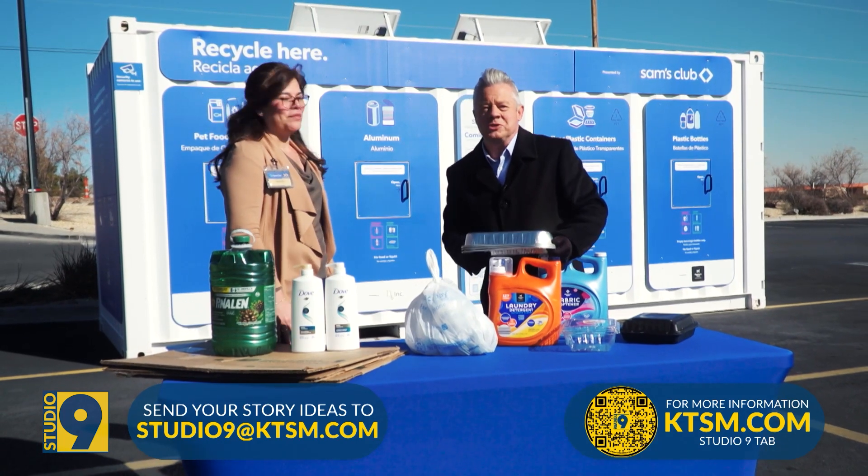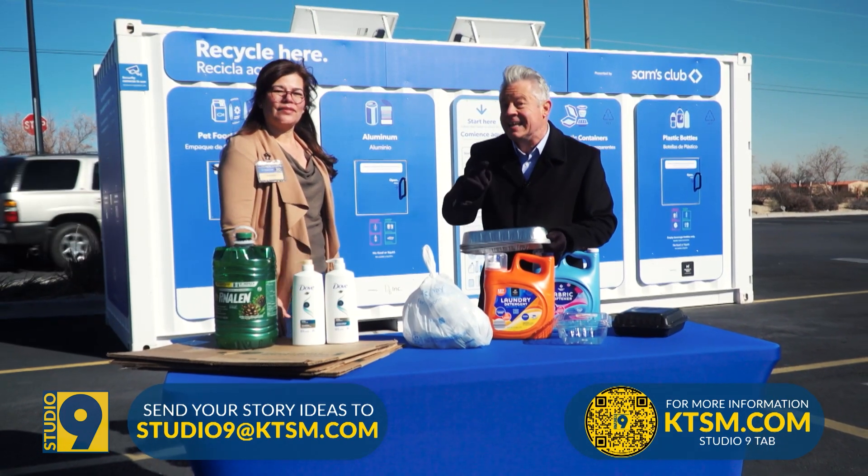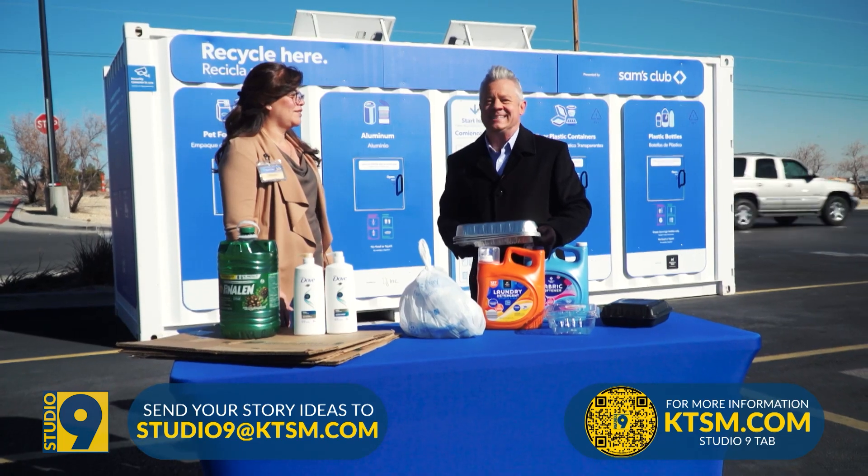For more information, go to ktsm.com and click on the Studio 9 tab.